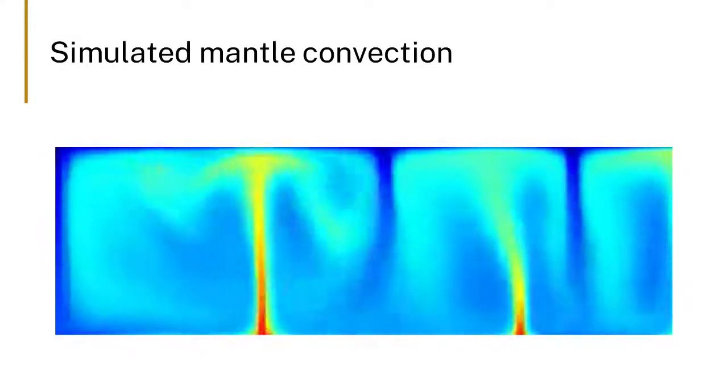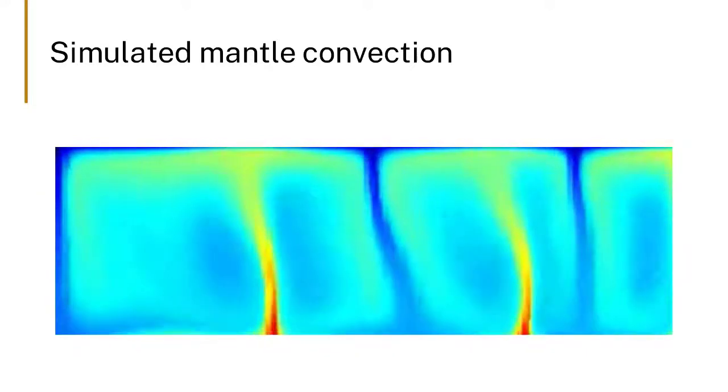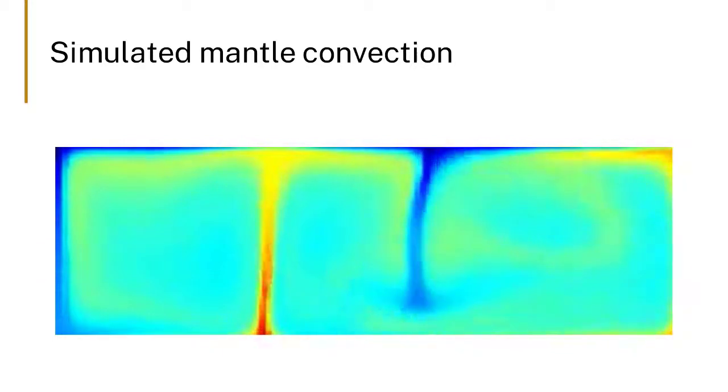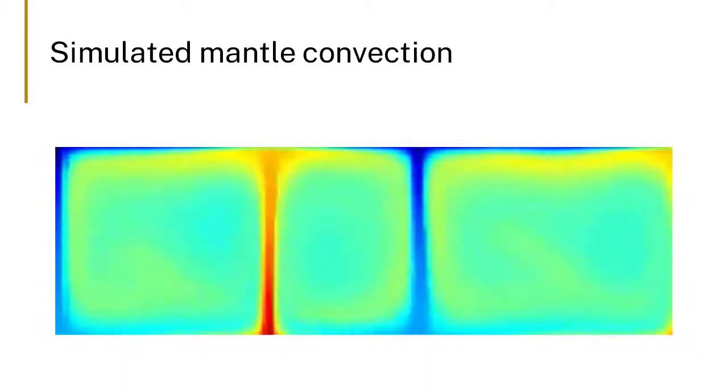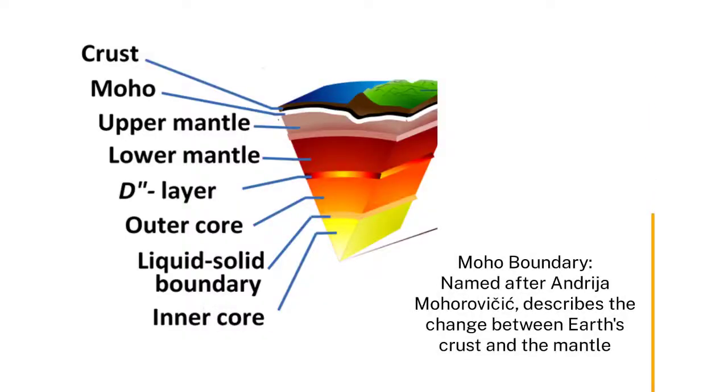As we go down into the earth, we realized some years ago that there is a reflector at 660 kilometers, which was first identified by a Russian called Mohorovičić — so of course we call it the Moho. And this is a transition from one mineral phase to another due to pressure.